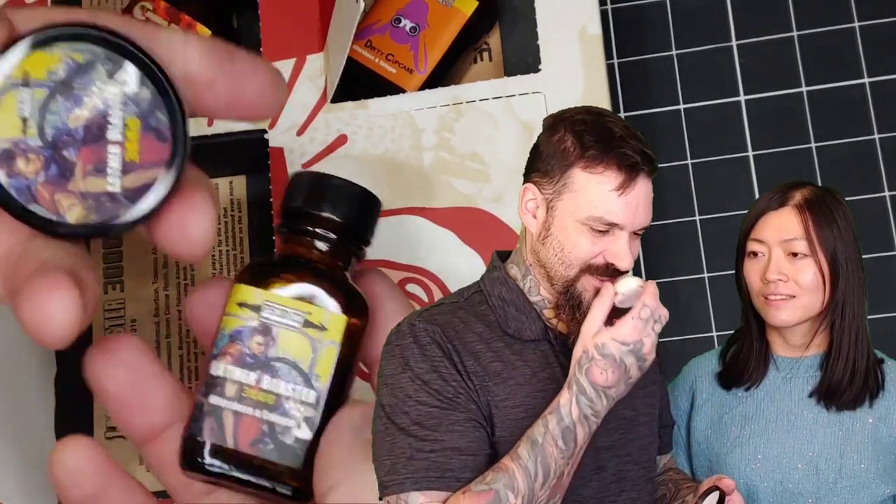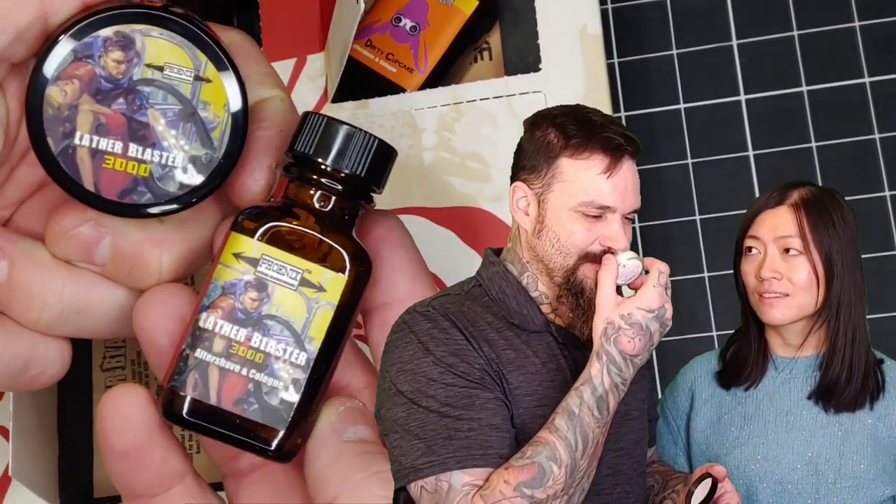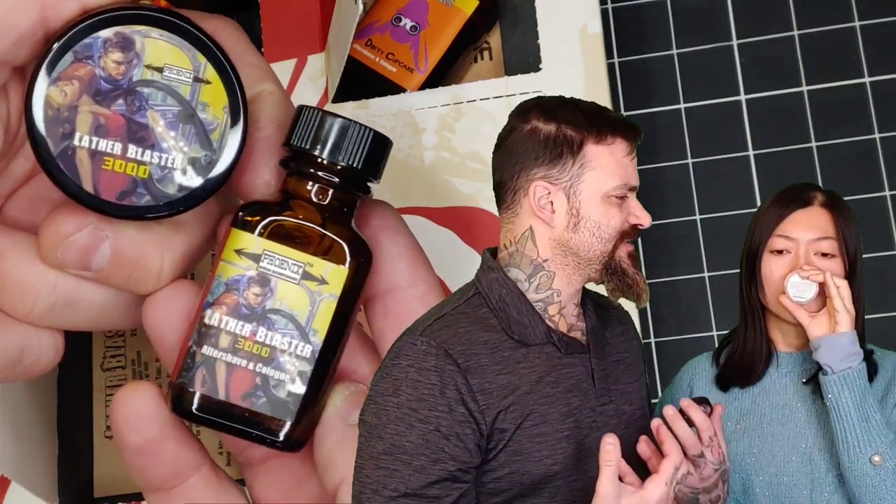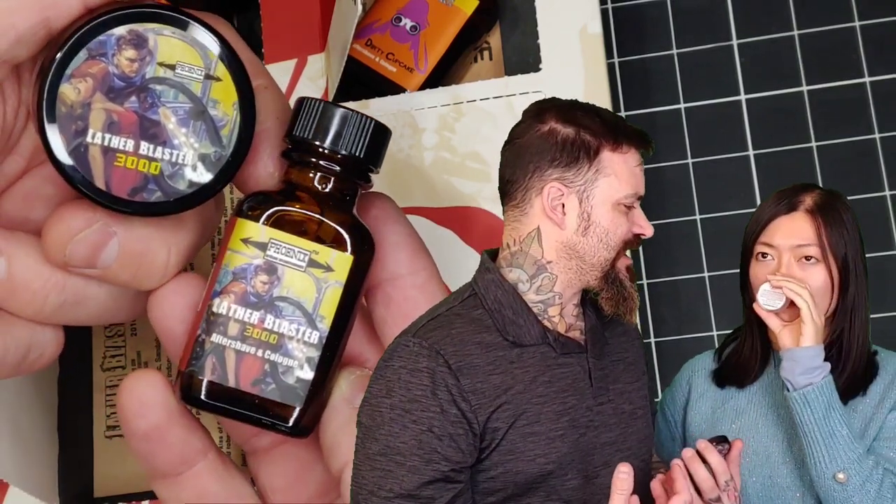Seventh day we get the Lather Blaster 3000. I think this reminds me of like an older cologne dupe. Oh yeah, it's definitely fancy. It's a little more classic — yeah, classic cologne in the background.